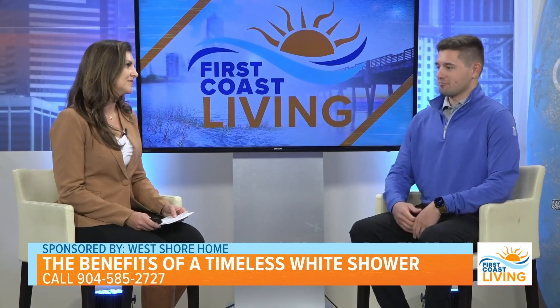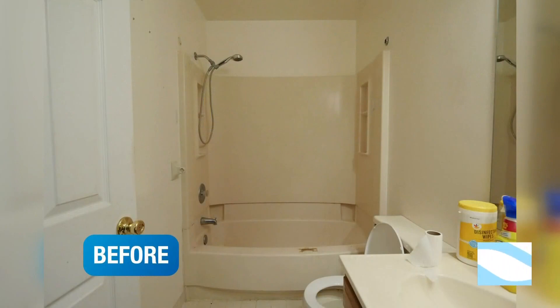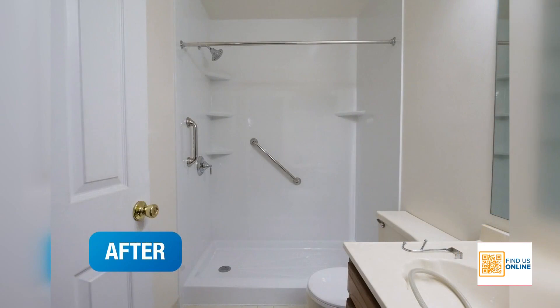Our favorite thing about it is the fact that we've been prepared for this trend of white showers coming back. We can actually get projects installed as soon as the week after we go out to the house on the original visit, where some of our competitors can be months out on projects like that.